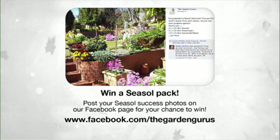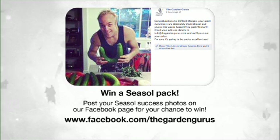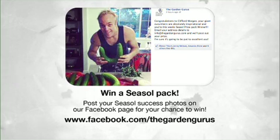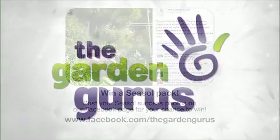Have you got a gardening success at home that you'd like to show us? Simply visit our Facebook site, upload some photos, and you could be in the running to win one of several sea soil gardening packs. It's going to leave your garden shed looking fantastic, but your garden even better.